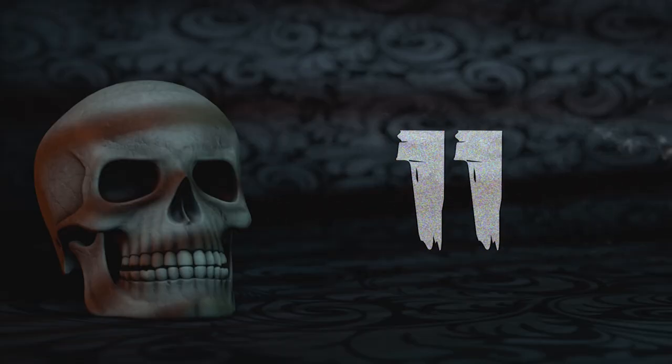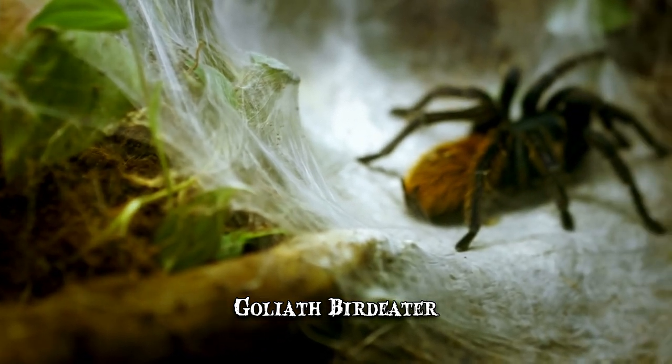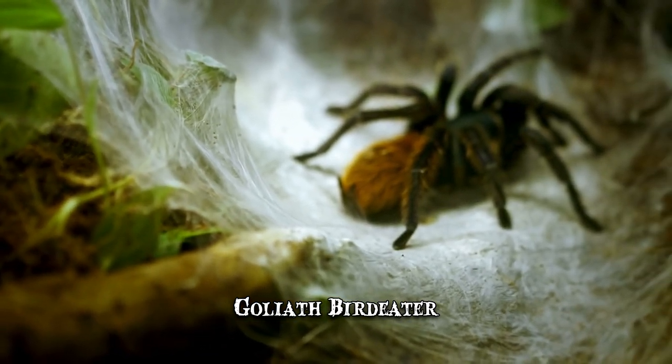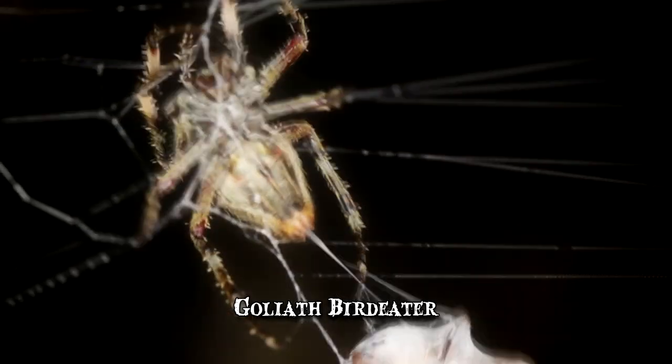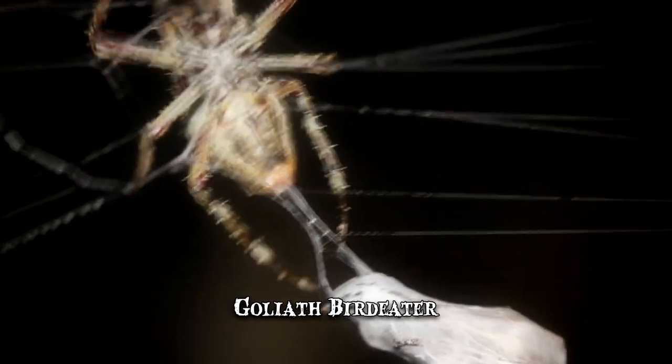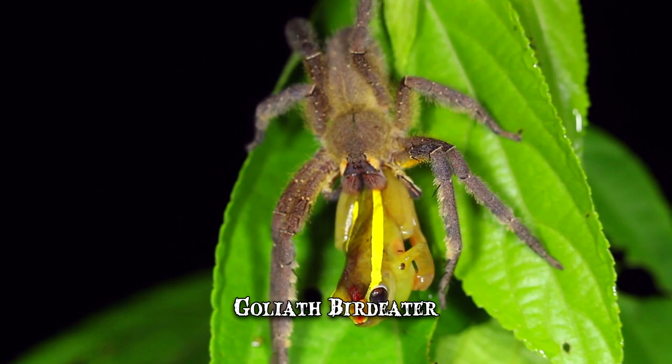Number 11: Goliath Bird Eater. Spiders are among the animal kingdom's most captivating hunters, particularly when considering the vast variety of techniques they employ. Depending on the species, they trap prey in suspended webs, hunt on the ground, ambush prey by jumping, hide in flowers, or use trapdoors.